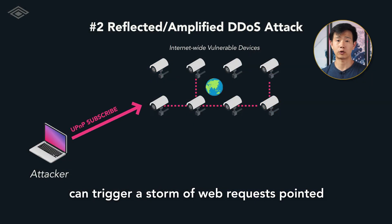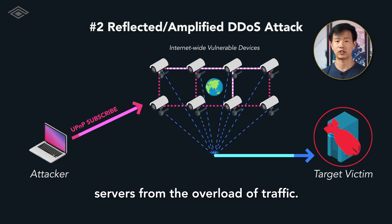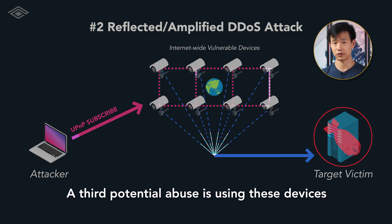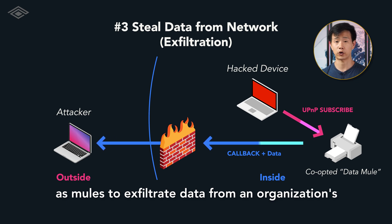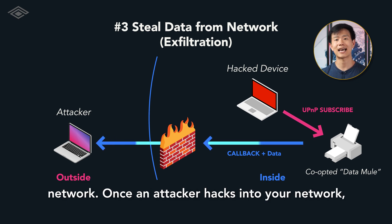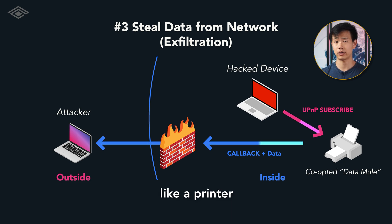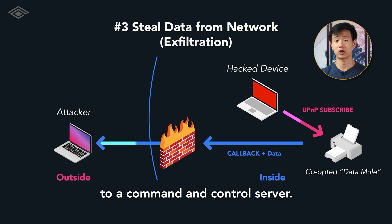Attackers can trigger a storm of web requests pointed at a single target, taking down websites and servers from the overload of traffic. A third potential abuse is using these devices as mules to exfiltrate data from an organization's network. Once an attacker hacks into your network, they can have a Universal Plug-and-Play device like a printer forward any stolen data out of the network to a command-and-control server.